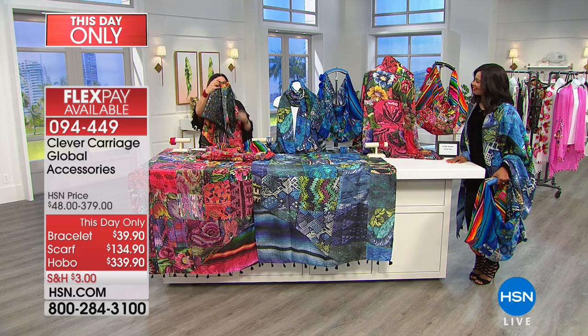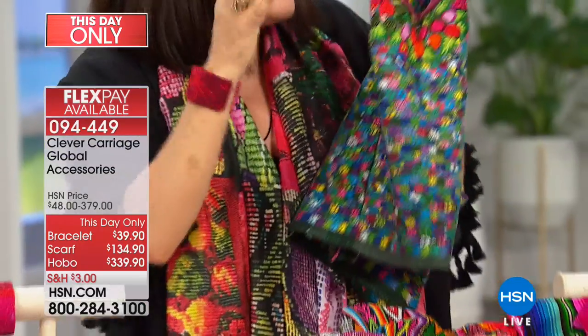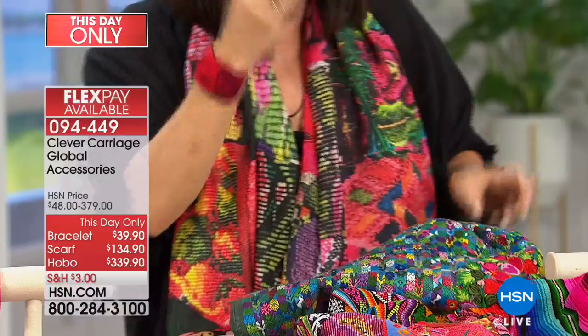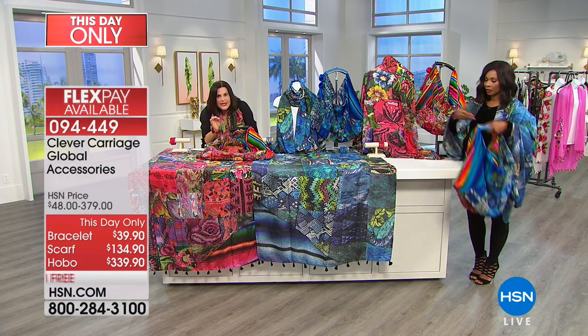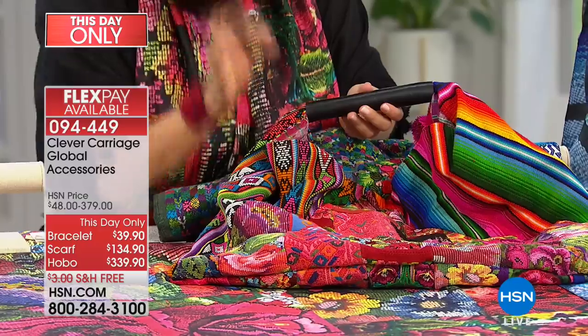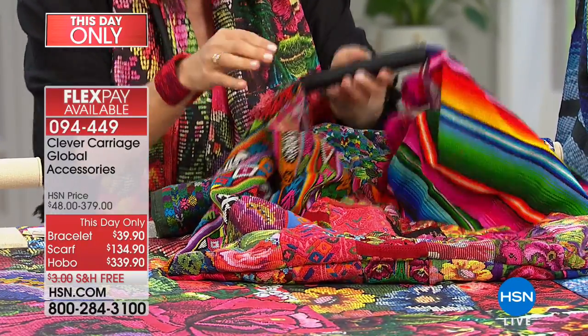We've taken actual repels — the pronunciation is like 'repeal,' like we peel an apple — and this is what a repel looks like. We've taken vintage repels and patchworked them together. So they are the real McCoy, the real crème de la crème, and each one is going to be unique and slightly different.